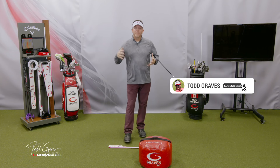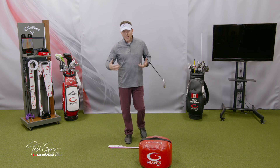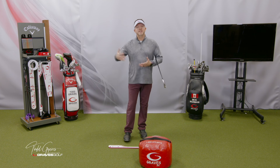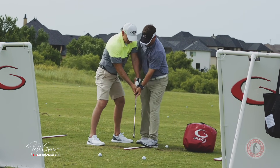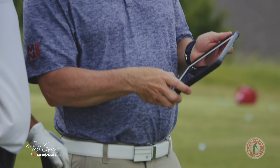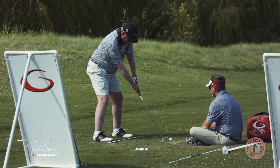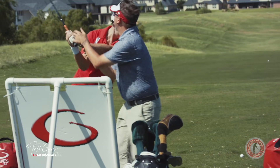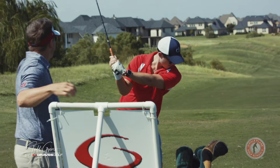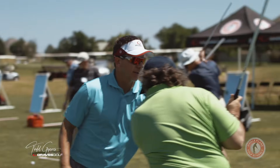Welcome to the next part of this video series, which I'm building your single-plane swing for 2020. I'm walking you through the process that I use in my golf schools. We teach thousands of people a year the single-plane swing, and we have a model. That's what this channel is dedicated to. If you want to learn more about the single-plane swing and all the things related to Moe Norman, please subscribe to the channel.